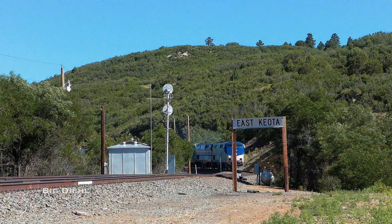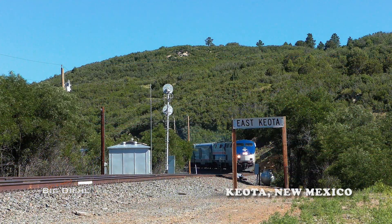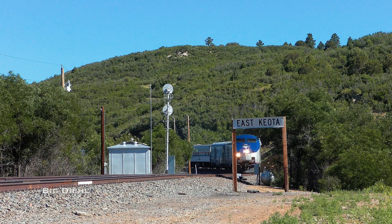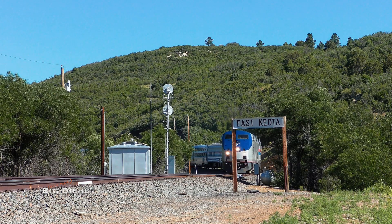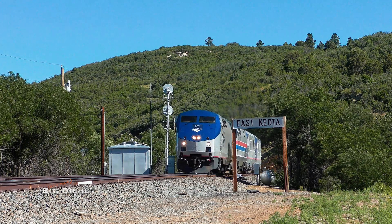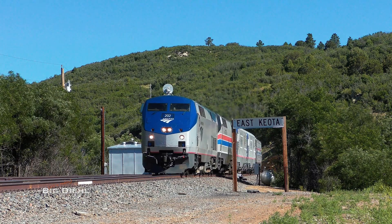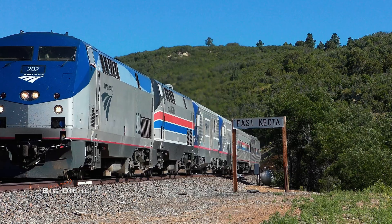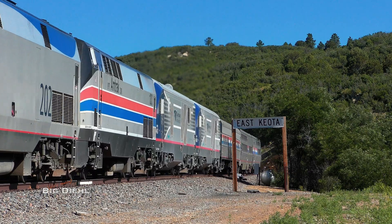Once over the apex of the grade, just west of the Raton Tunnels, the Chargers safely and easily guide the train down the grade. Their extended range dynamics make the normal set of air brakes unnecessary, as their dynamic brakes are much more powerful than the old Genesis locomotives. We meet up with the train once again at Kyoto Siding, a long out-of-service meeting point.